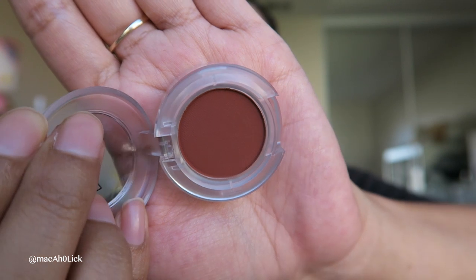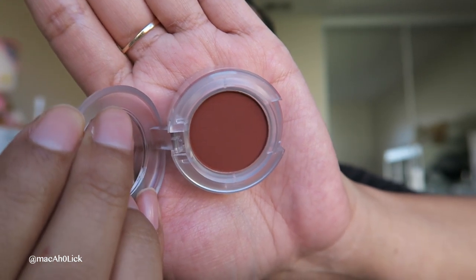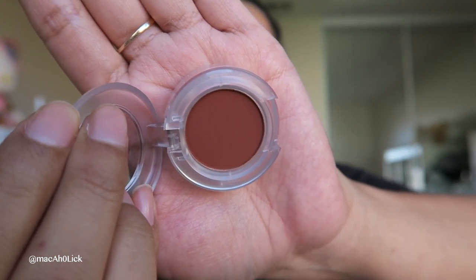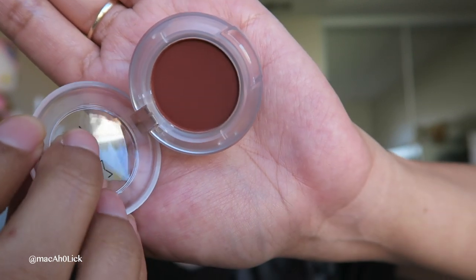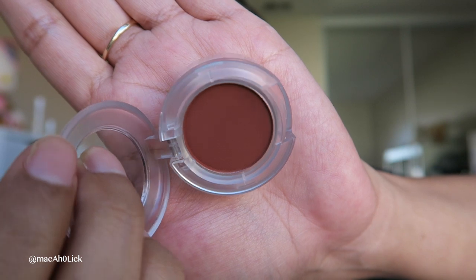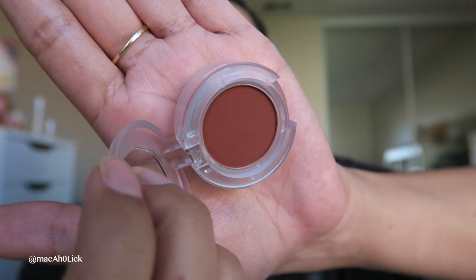Definitely going to try this one out. This is a really rich, dark shade — it's not like a brown; you can see that redness to it. This one is called Bougie Babe. Oh my gosh, look at that shade.